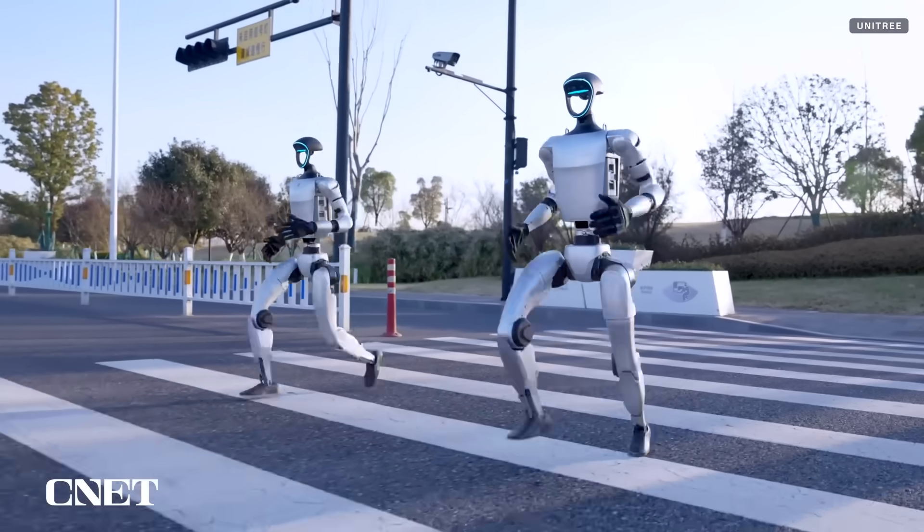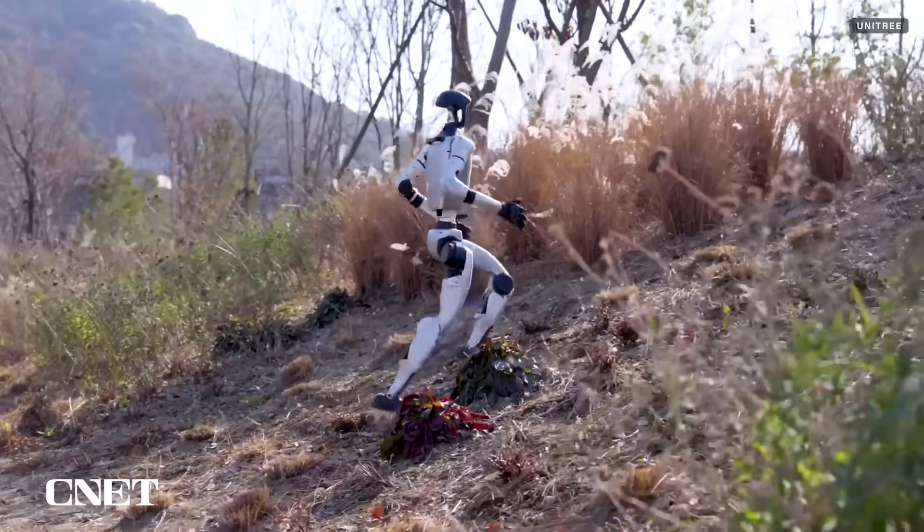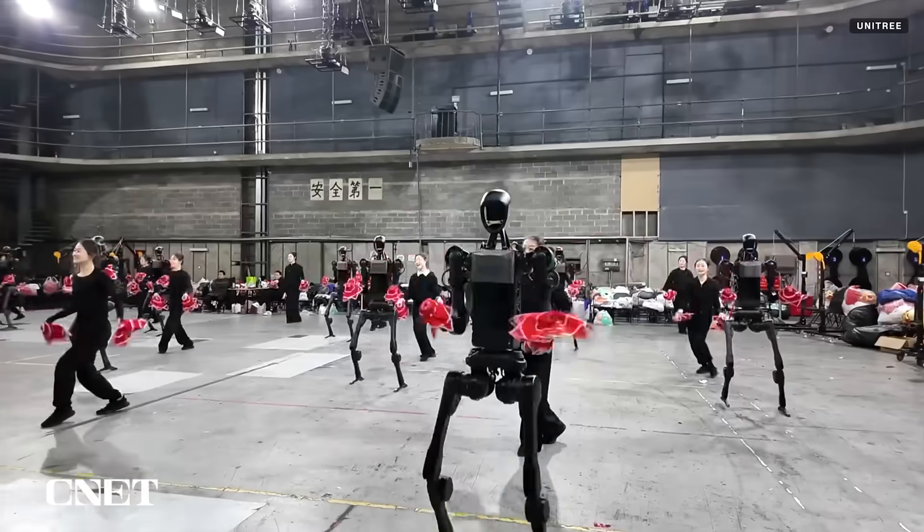Unitree unveiled a new video of its G1 humanoid robot running, walking, and navigating diverse terrain, as well as a video of its taller H1 humanoid robot dancing. Let's dig into the finer details of these videos and talk about what these new updates could mean for Unitree and the robotics industry in general.